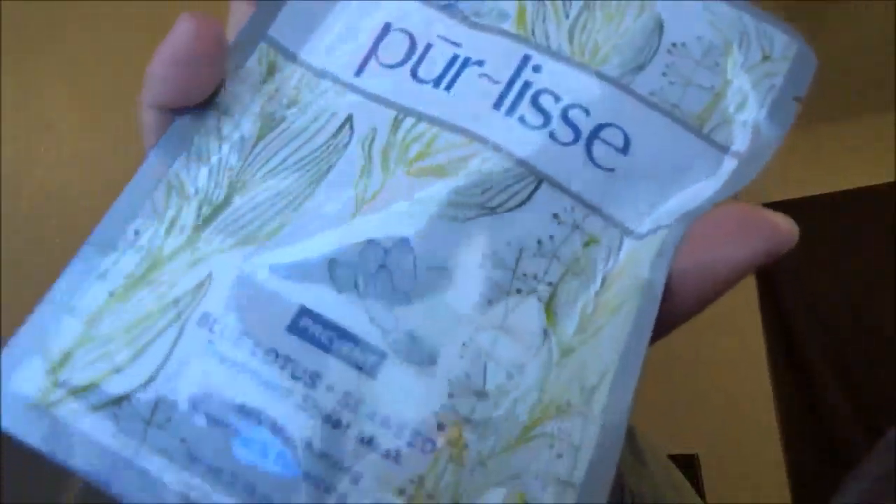Next, I got the Pure Lease Blue Lotus and Seaweed Treatments Sheet Mask. So that's one. And then the other one's Blue Lotus and White Tea. Very, very cool.